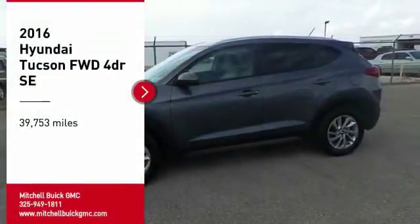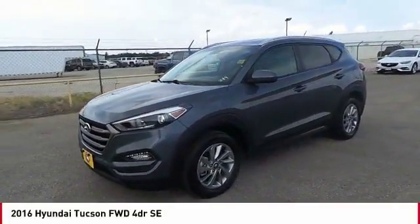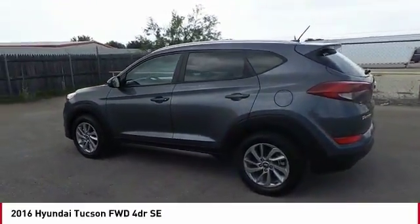We are pleased to show you the 2016 Hyundai Tucson. The Hyundai Tucson is Hyundai's first CUV to be designed in Europe. Tucson takes the boxy utility vehicle and transforms it.